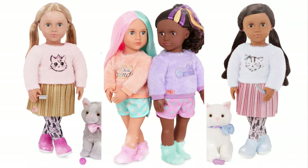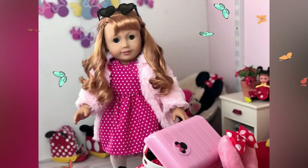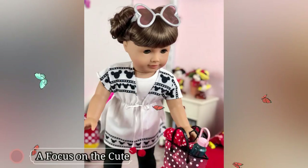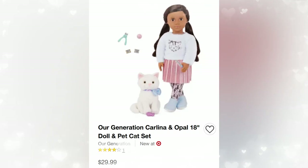Today we have some new items released from Our Generation. Is Our Generation Pets better than AG Pets? Let's talk about it on a Focus on the Cute! Our Generation has dropped some new items on Target.com. We're going to be talking about OG Pets vs. AG Pets and also some other older sets that we haven't really seen.